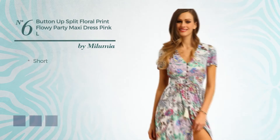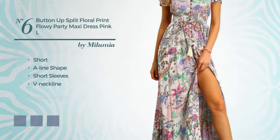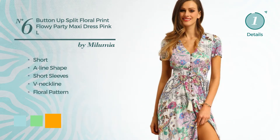Number 6: Short A-Line Dress. Featuring short sleeves, V-neckline, with a floral pattern. Available in 6 color variations, such as blue light, light green, and orange.